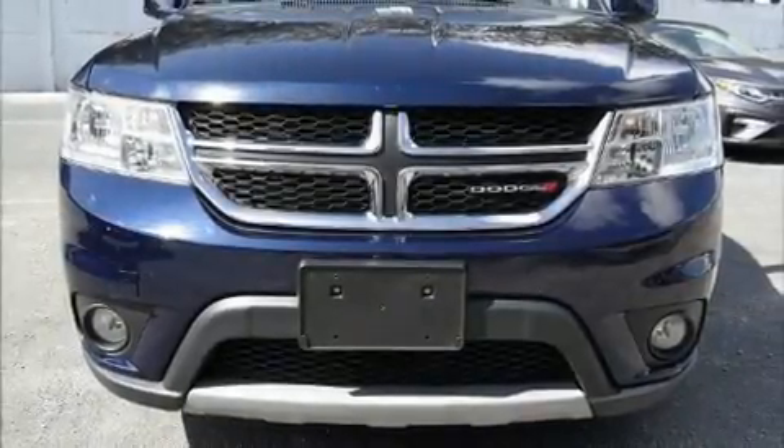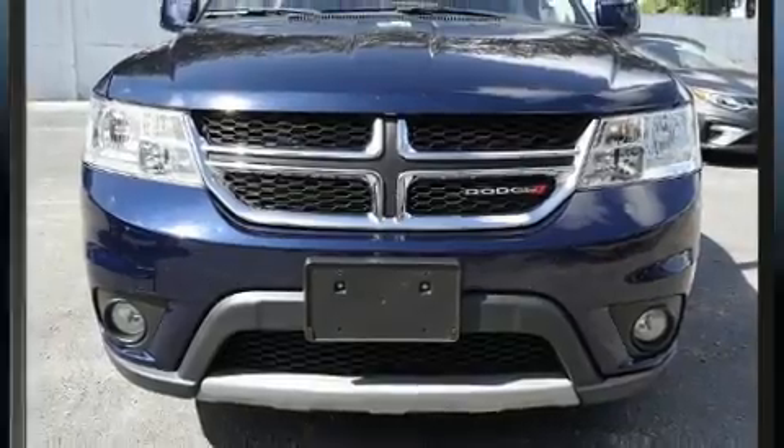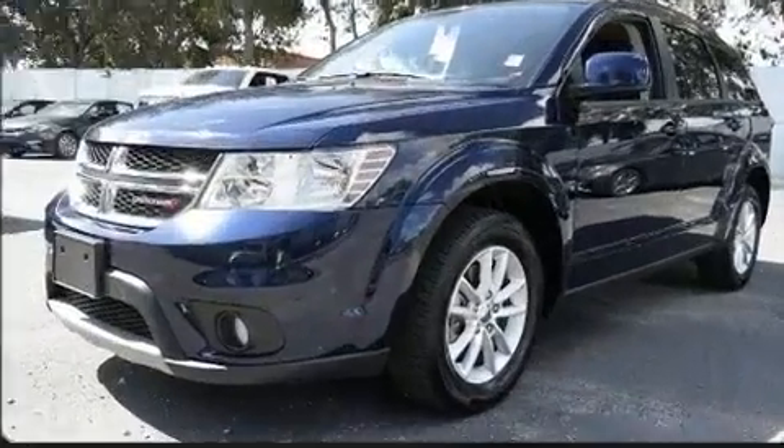Take command of the road in the 2017 Dodge Journey. It features a front-wheel drive platform, an automatic transmission, and a refined six-cylinder engine.